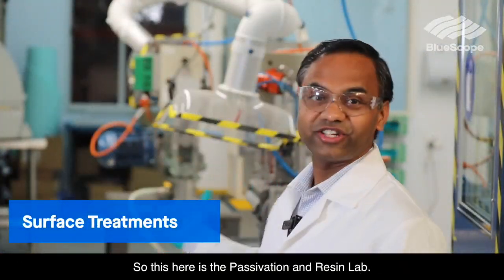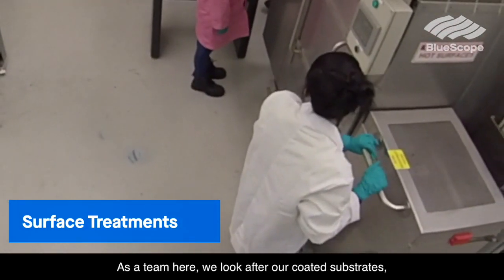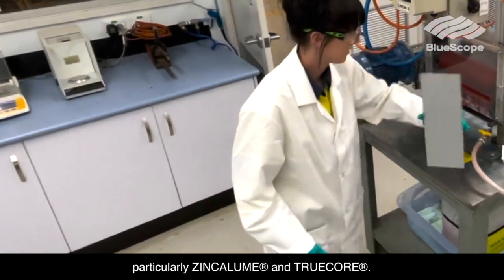This is the Passivation and Raisin Lab. As a team here we look after our coated substrates, particularly Zincalume and Trucoat.